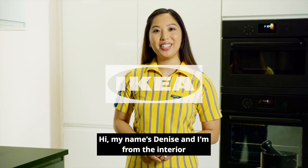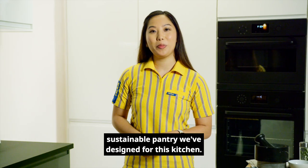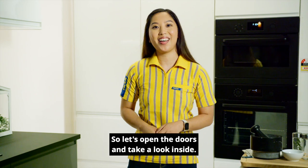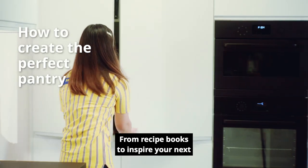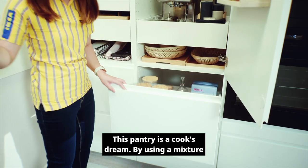Hi, my name is Denise and I'm from the interior design team here at IKEA. I'm going to show you this amazing sustainable pantry we've designed for this kitchen. So let's open the doors and take a look inside. From recipe books to inspire your next meal to the herbs that finish off your dish, this pantry is a cook's dream.